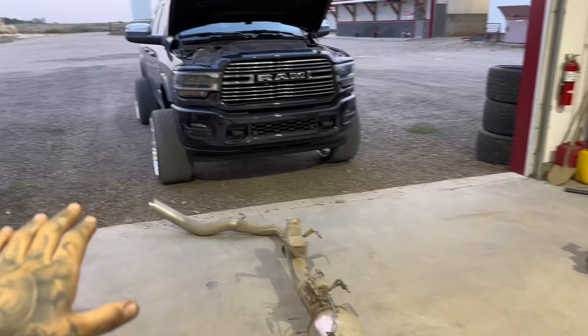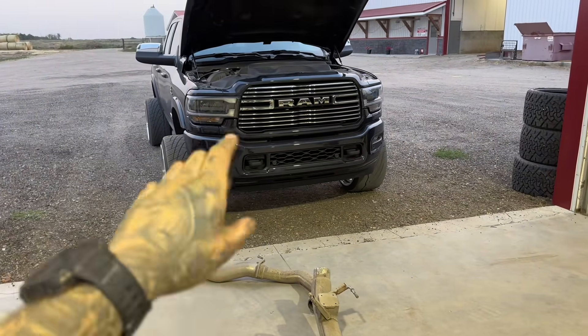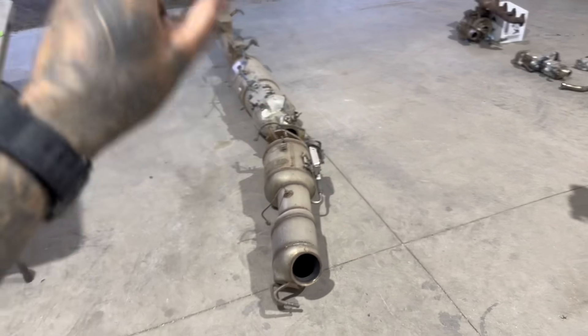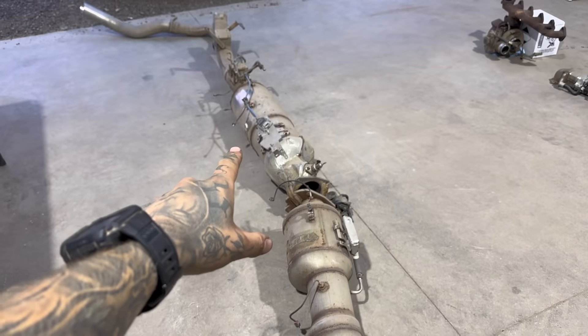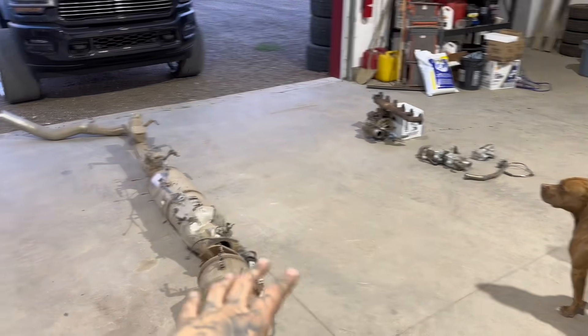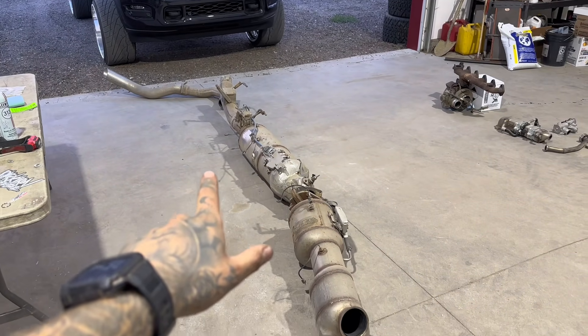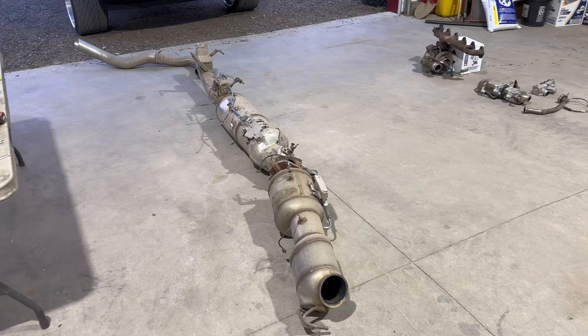In simpler terms, there's really only two types of deletes: just a DPF delete, or a full delete. No matter what delete you're doing, you have to first program the ECM. If you just rip all this stuff off your truck, it's going to go into limp mode. You have to program it to tell it we don't have that emission stuff anymore. So we've tuned the truck — it's going to run without the emissions. The first stage of the delete is the DPF and the SCR. The tune disables the whole entire emission system, but you don't have to remove the EGR. You can pull the emission exhaust out and put in a new exhaust with none of these filters or sensors in it — just a standard old-school exhaust.